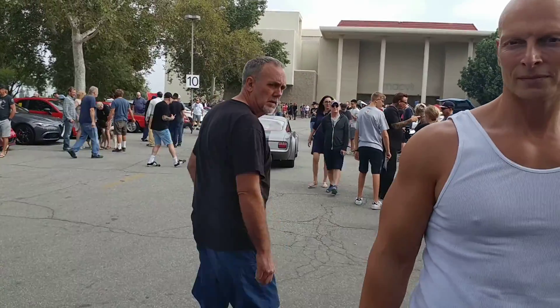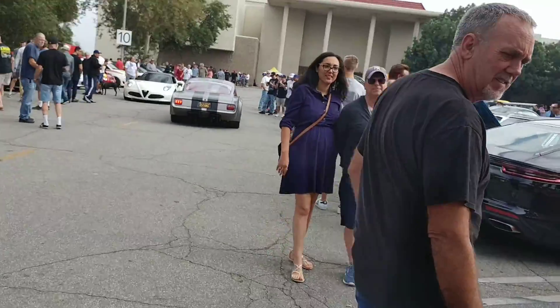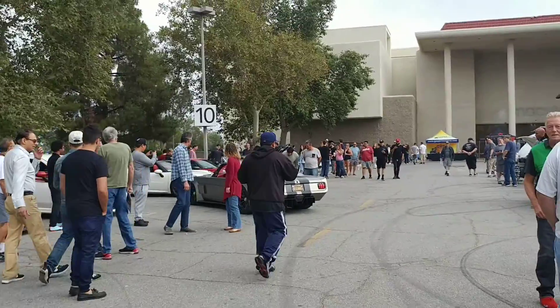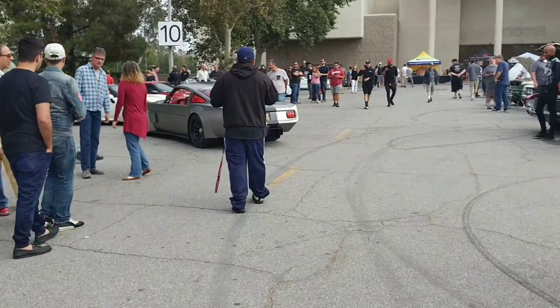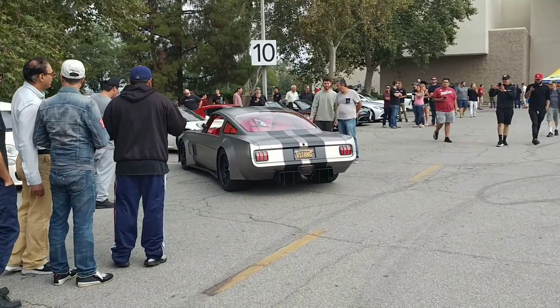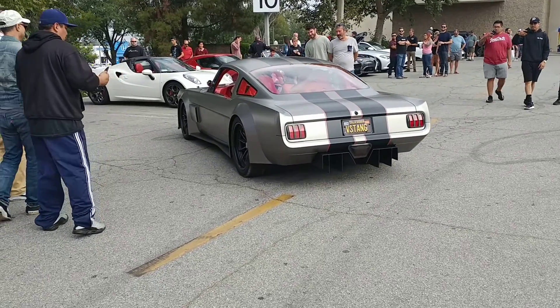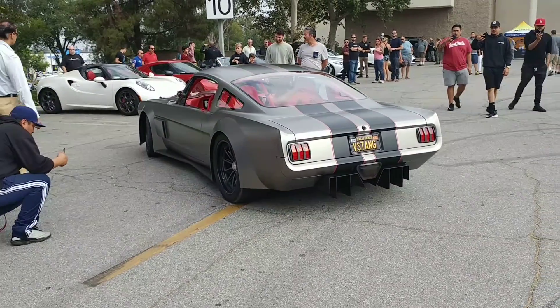I gotta get a video of that. Oh, it's reppin'. Oh, it's turbo, huh? And supercharged. And supercharged, huh?